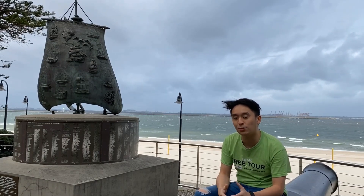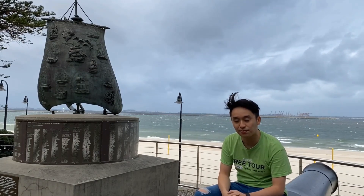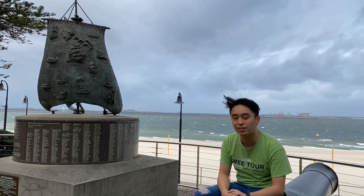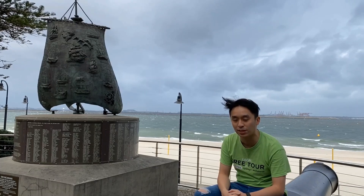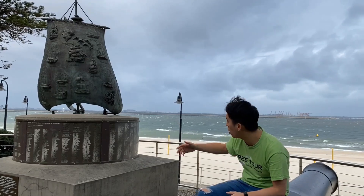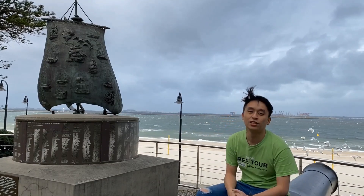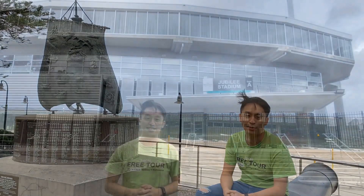Regardless, Botany Bay was actually the first place that the first settlers arrived before they decided it wasn't the best place for them to live. Right here we've got the monument of the First Fleet, and in the distance you'll also see Sydney Airport.